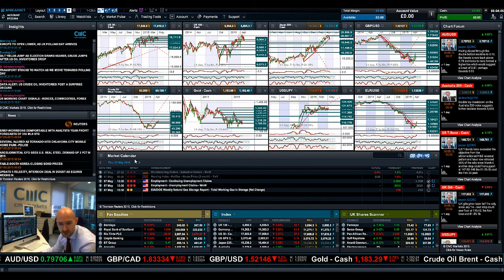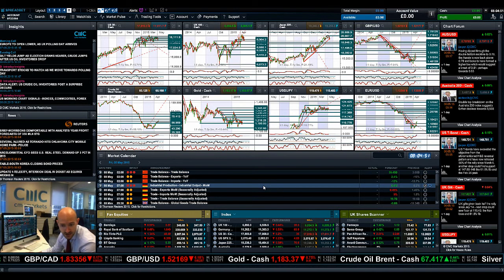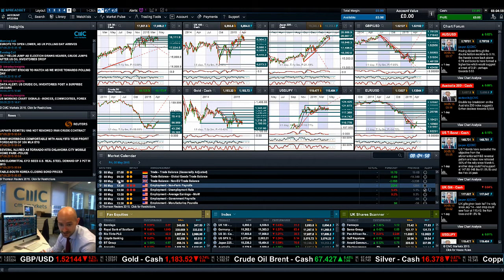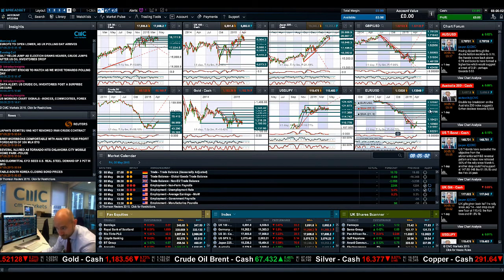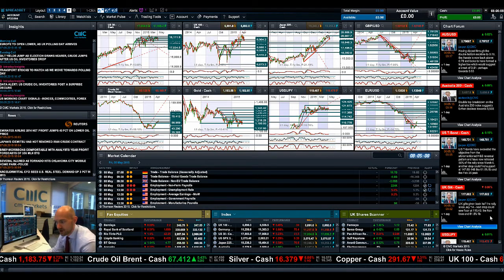On the economic data side, we do have unemployment claims due today, which could be quite interesting. Obviously you've got the UK general election, then on Friday you've got Chinese trade balance overnight, German industrial production, and then of course the massively important non-farm payrolls and everything else — so I better make sure I've got my recurring alert set for that. As ever, make the chart form part of your layer, the same with Insights, and join me again tomorrow to find out what happened next.